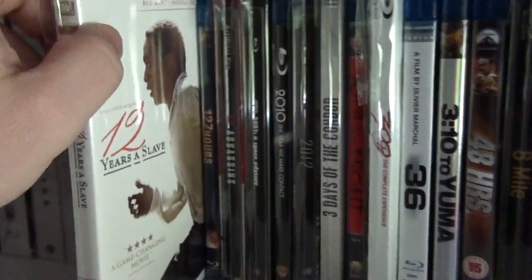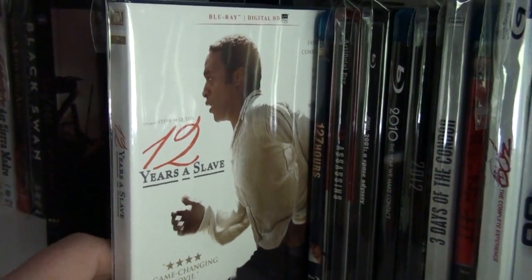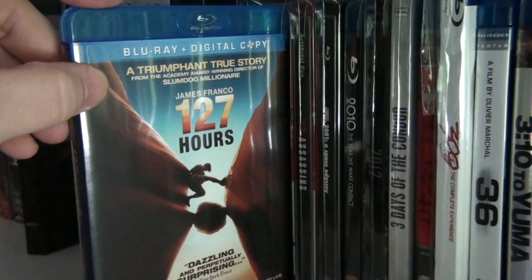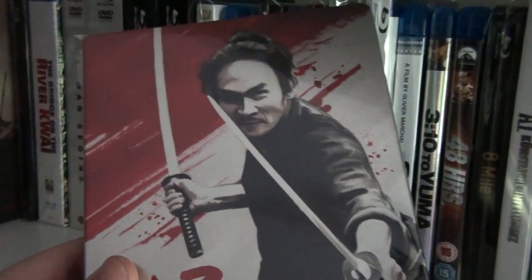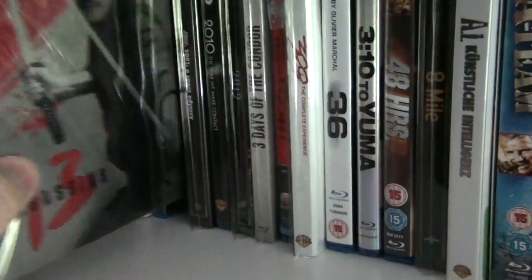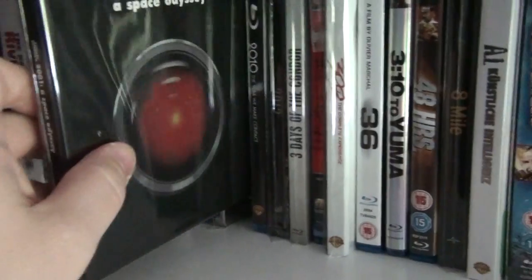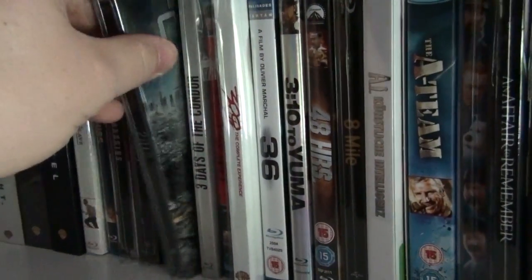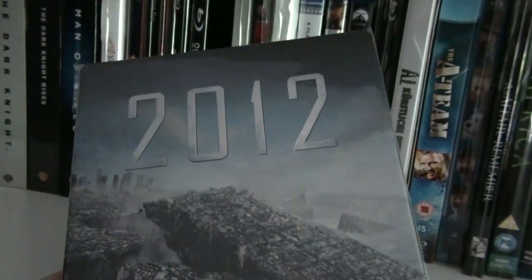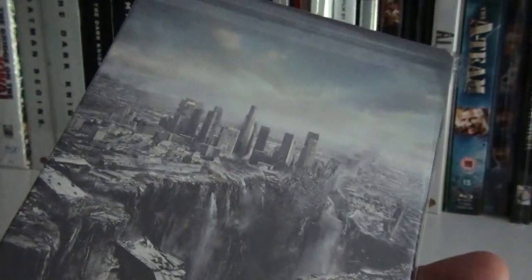Now for the regular keep case editions. The first one is 12 Years a Slave — brilliant film. 127 Hours. This is the Zavvi exclusive steelbook of 13 Assassins. The Canadian steelbook of 2001: A Space Odyssey, and this is the sequel, 2010: The Year We Made Contact. Here we have 2012 — this is the Australian steelbook, a very beautiful steelbook as well.